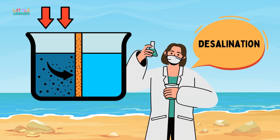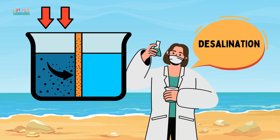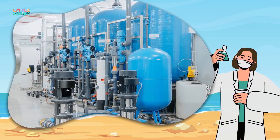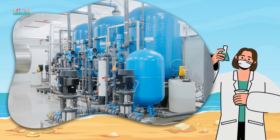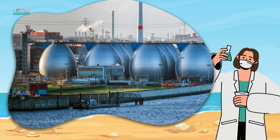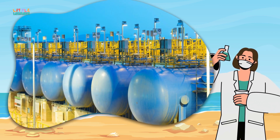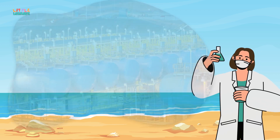But guess what? Smart scientists have found a way to turn seawater into drinkable water through a process called desalination. Desalination is like a magical filter that removes the salt and other stuff from the seawater, leaving behind clean, fresh water that we can drink. So while we can't drink water straight from the sea, thanks to desalination, we can enjoy clean water even in places where fresh water is scarce.